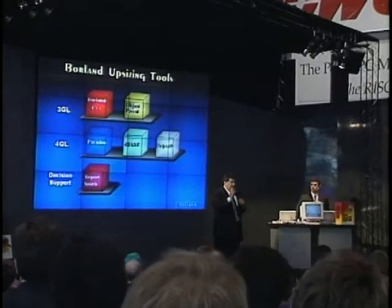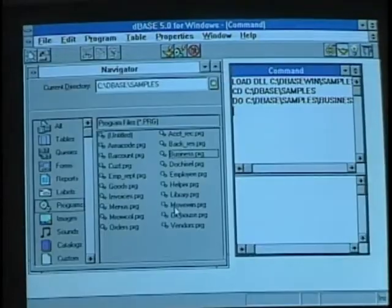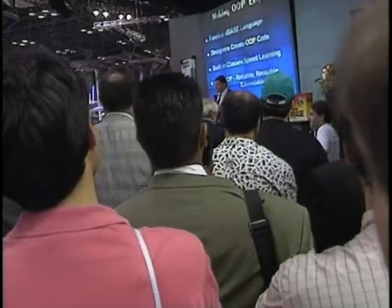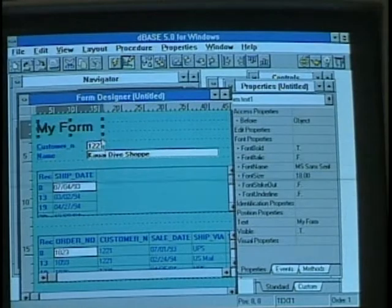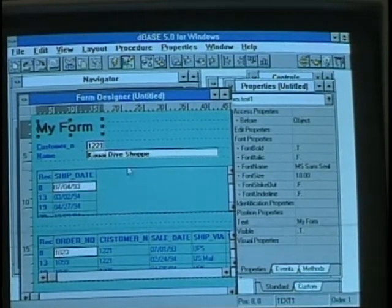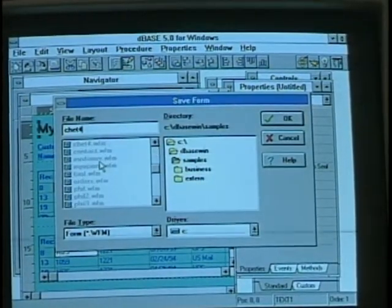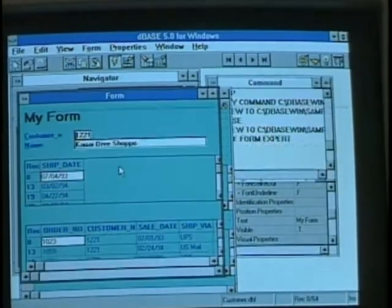Borland chairman Philippe Kahn showed up at PC Expo to do the honors himself. DBase for Windows is completely compatible with the earlier DOS product and includes new features like the Navigator, which gives you easy access to tables, queries, forms, and applications. The form designer is also new in DBase 5 for Windows — you can look at live data while designing the form to see exactly what the final results will look like. DBase for Windows uses object-oriented technology, meaning you can use built-in objects or create new ones that can be reused.